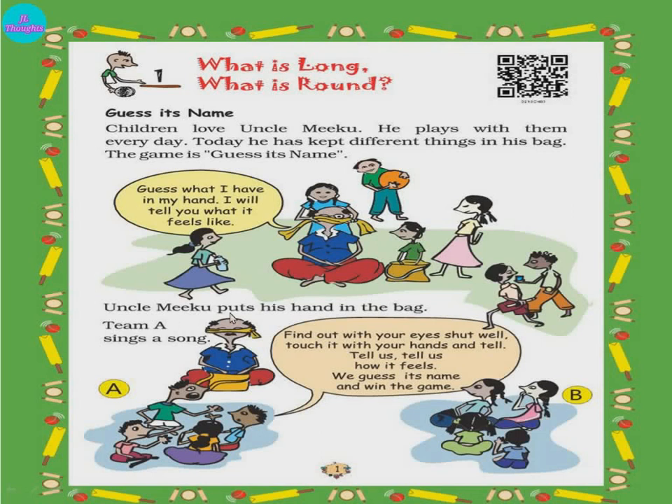Uncle Miku puts his hand in the bag. The team sings a song: 'Find out with your eyes shut. Touch it with your hands and tell. Tell us how it feels — we guess its name and win the game.' Shut the eyes and touch it. Touch an item from the bag and see how it feels. The children sitting on the opposite side, in teams, will guess it. And if they guess correctly, then they will be the winner.